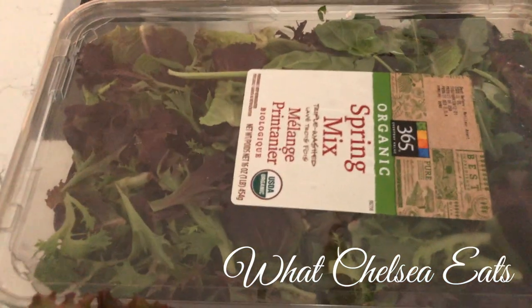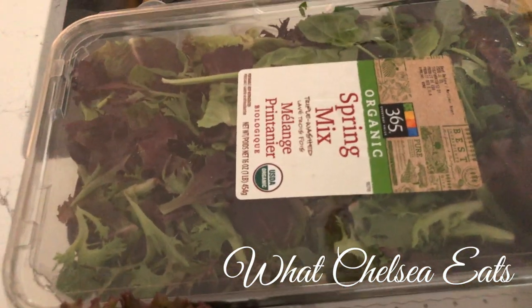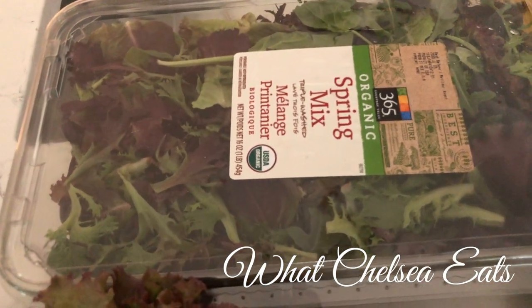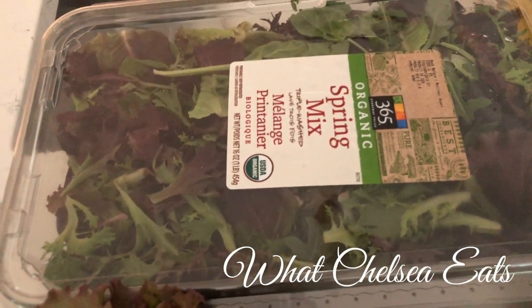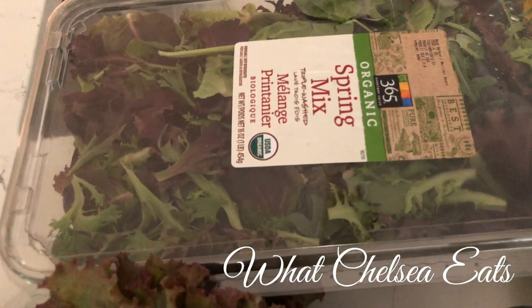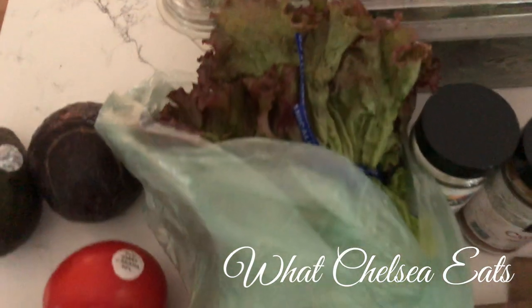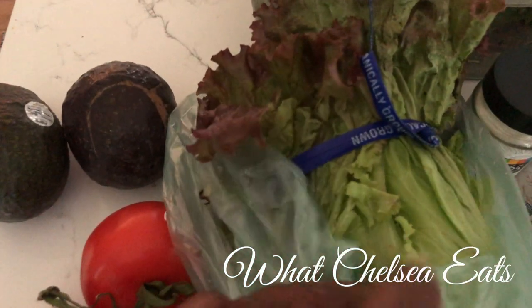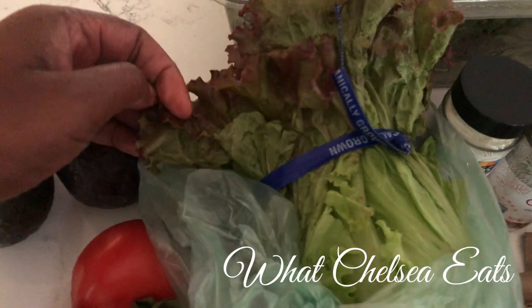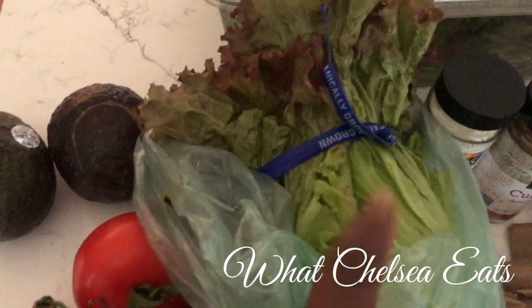I got some convenient spring mix. My husband likes to use it — I'm not a spring mix fan, but I will use it. It's definitely convenient because you just open the package and put it in a bowl. My favorites are red leaf, green leaf lettuce, Boston lettuce, soft lettuces. I even like romaine too.